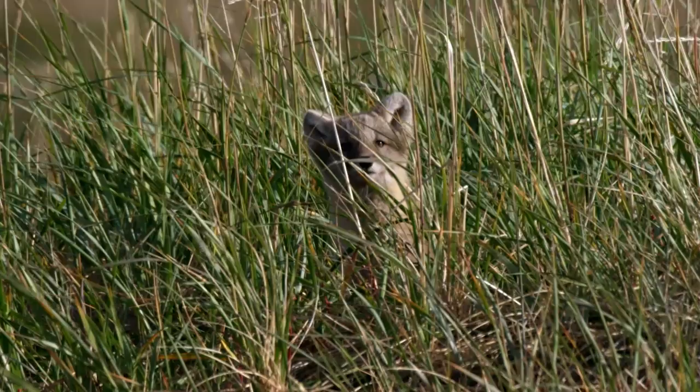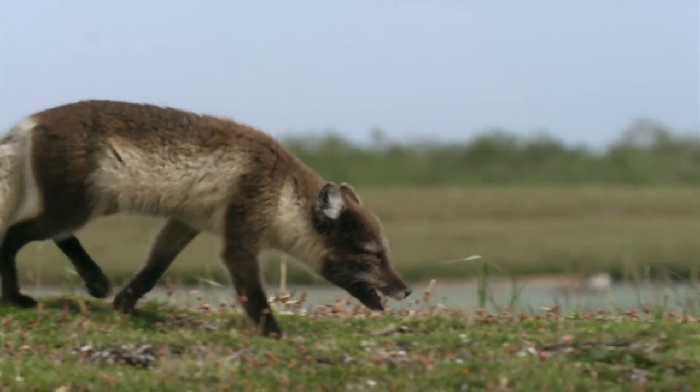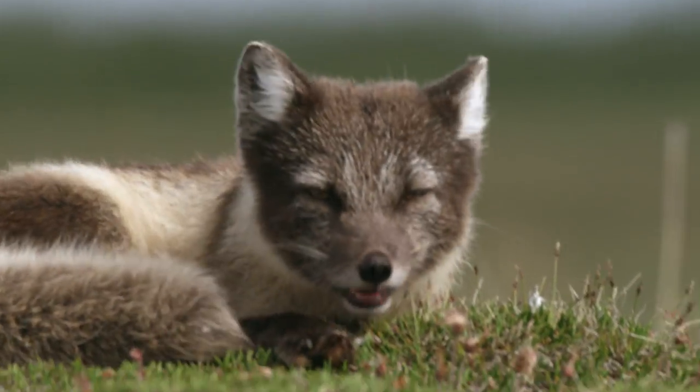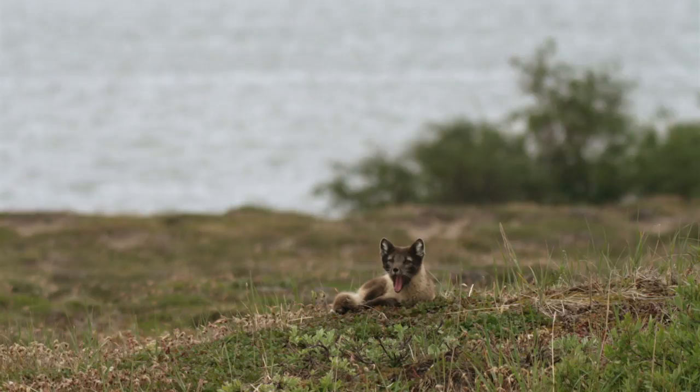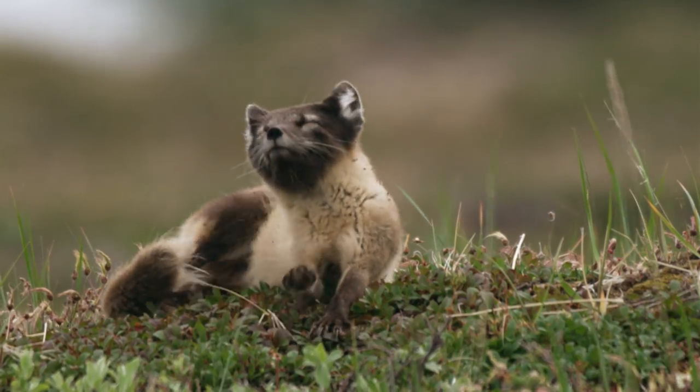Arctic foxes look very different from red foxes. They've got these very short legs, short ears, short blunt snout. It's just an adaptation for dealing with the harshness of this environment, the strong selective pressures that were placed on foxes when they expanded up into the north. That's why they have such small appendages and small ears to conserve body heat.